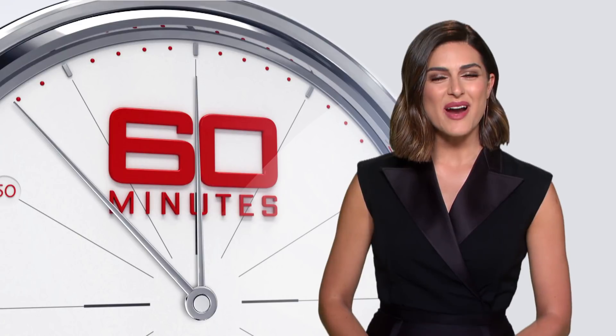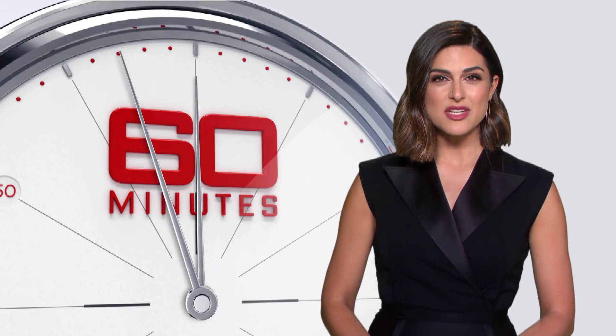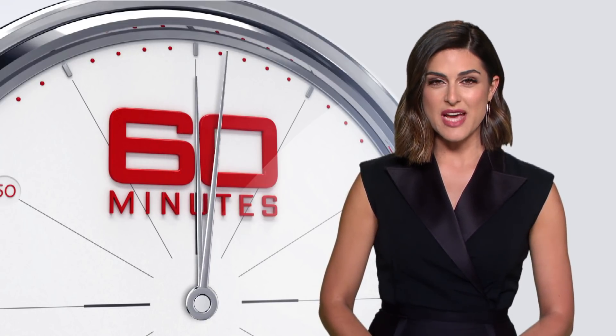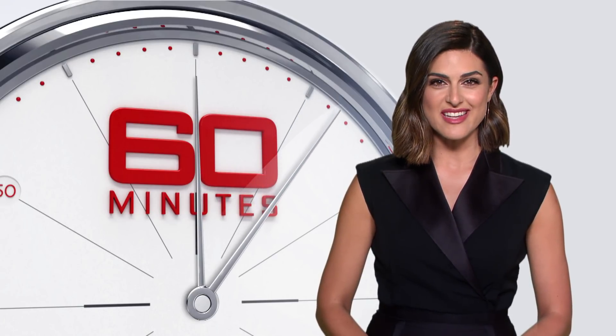Hello, I'm Sarah Arbo. Thanks for watching. To keep up with the latest from 60 Minutes Australia, make sure you subscribe to our channel. You can also download the Nine Now app for full episodes and other exclusive 60 Minutes content.